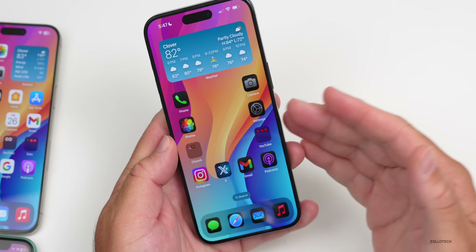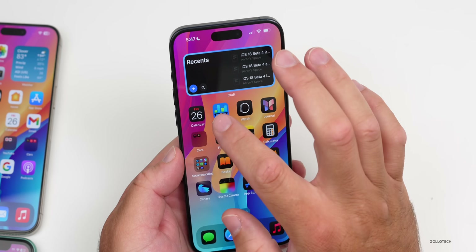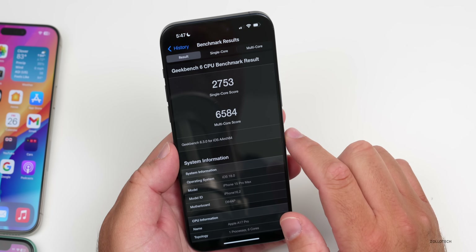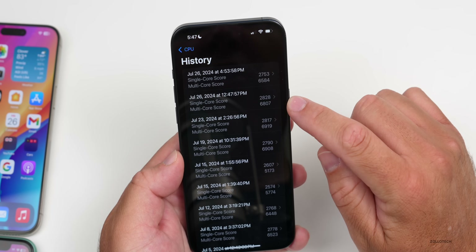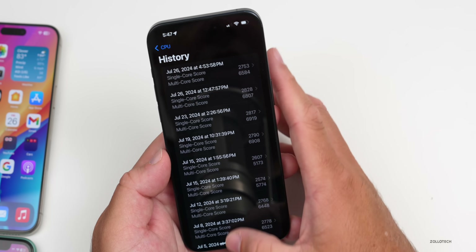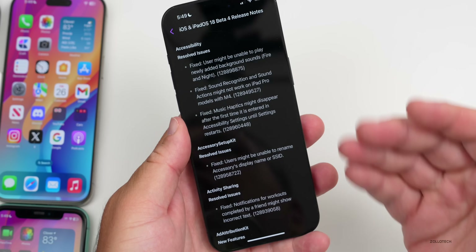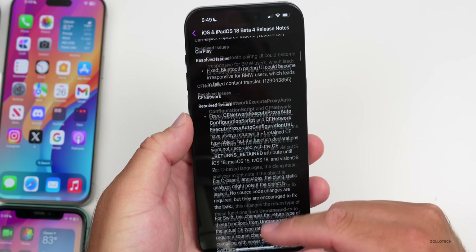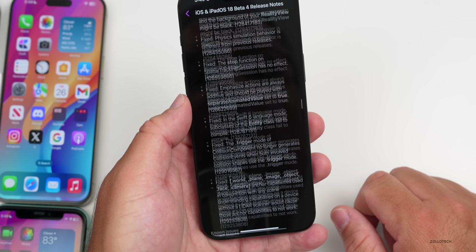When it comes to benchmarks, I did run those but just installed the update — scores will improve after a day or so. I scored 2,753 for single core and 6,584 for multi-core. In beta 4 it was a little bit higher for both, but scores go back and forth a little bit. I wouldn't expect any meaningful difference. The release notes don't look different from before — basically the same, with lots of resolved issues, new features, and known issues.